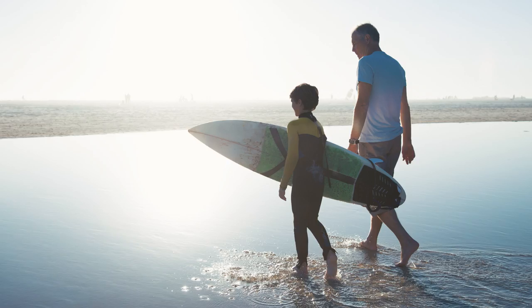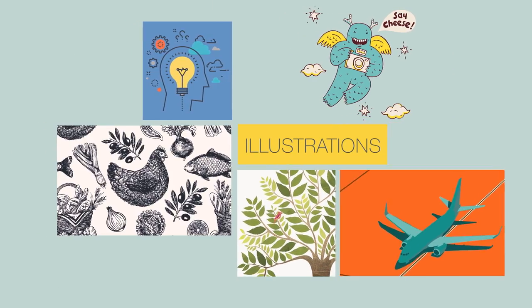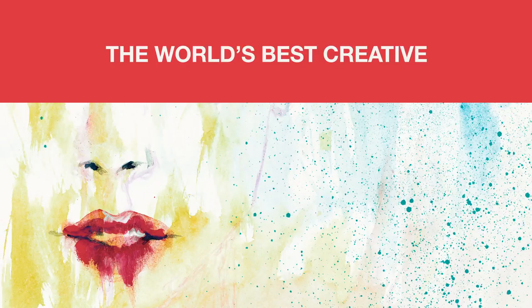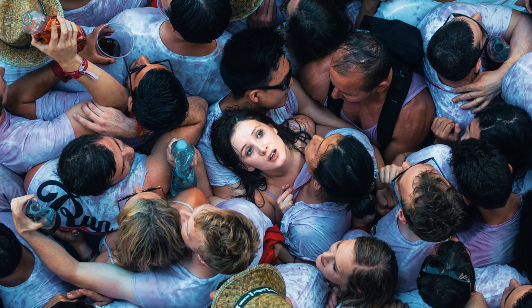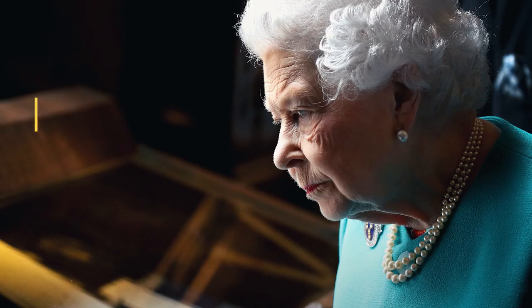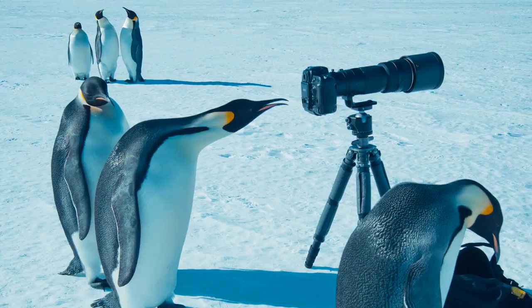Getty Images offers millions of exclusive images, video and illustrations from the world's most renowned photographers and artists. From simple photographs for everyday projects to epic aerial video or editorial coverage of breaking news, sports and entertainment. It's all right here.